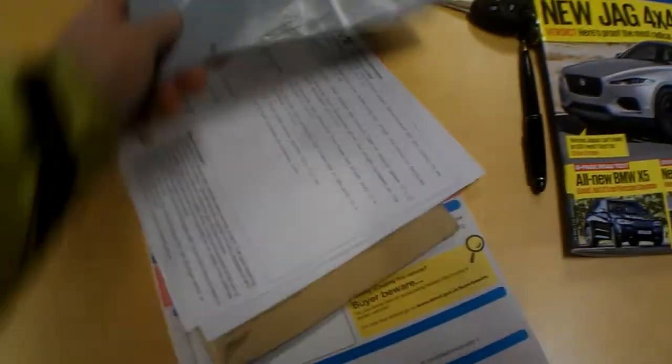Okay then, welcome to the history of documents for this Saab 9-3, 2-litre turbo auto.